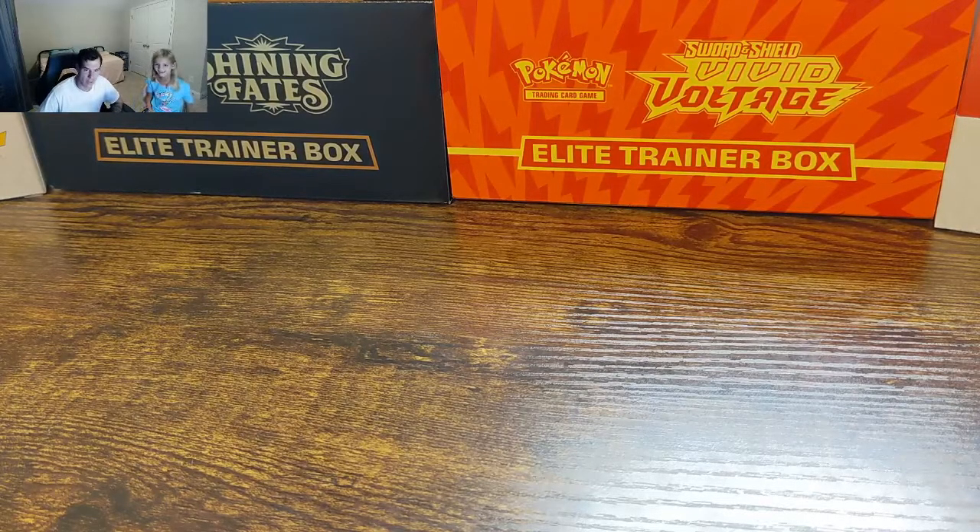Welcome to the Pokédeck. Today Addison wants to show you guys some stuff — she got a really cool thing.